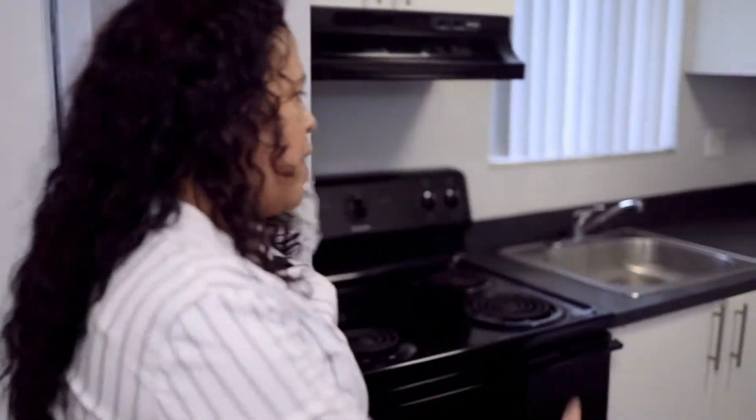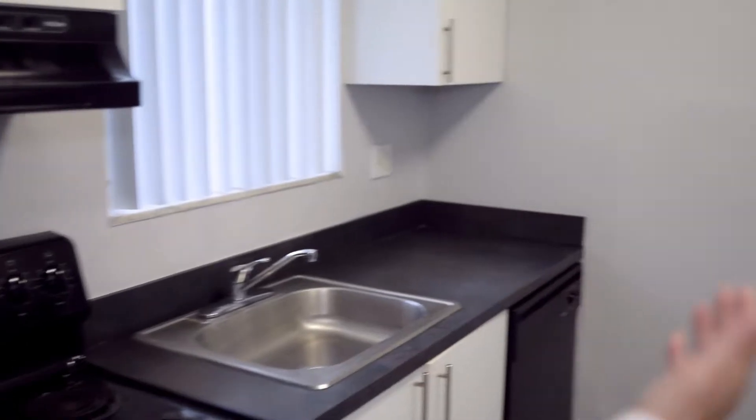This is our unit one. This is our kitchen with black appliances. Our two bedrooms are 850 square feet. This is our dining room and living room, nice and spacious.